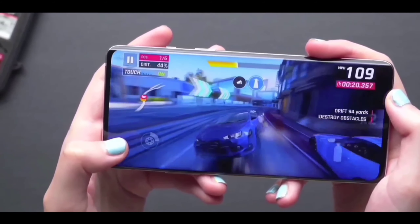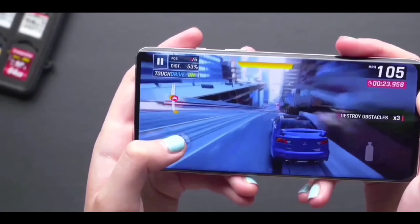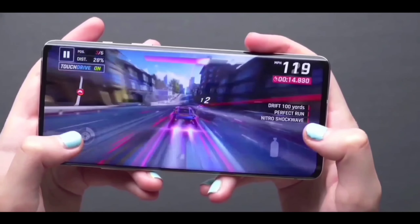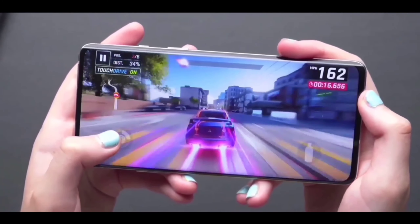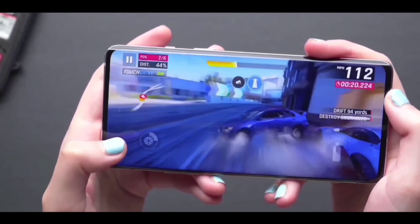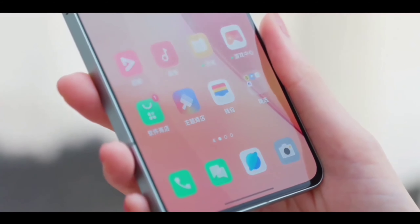You are also getting dual 5G connectivity and amazing storage options like 12GB RAM with 256GB, or 8GB with 128GB, or maybe 6GB with 128GB as well. You are getting the new Android 13 with the new Realme UI update.